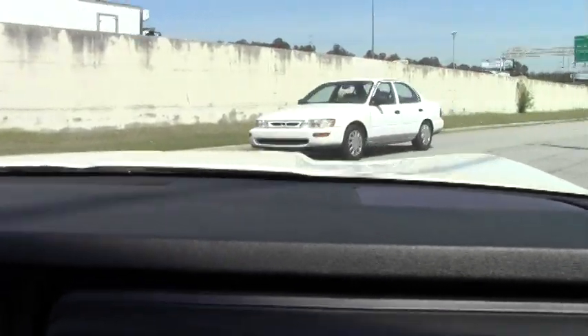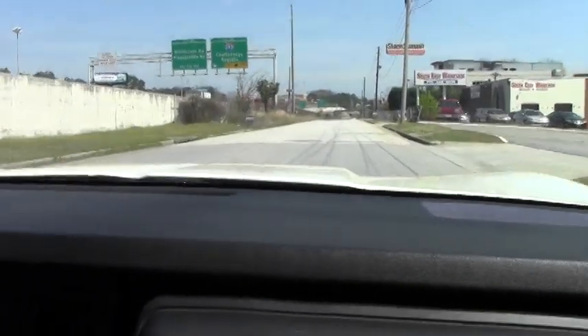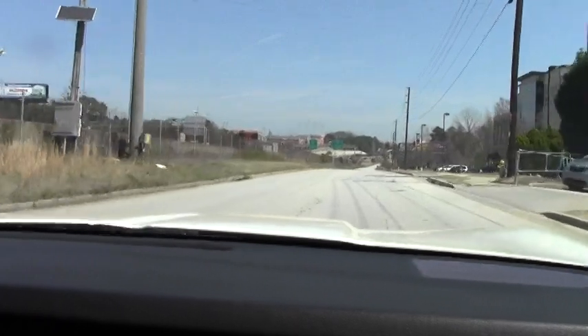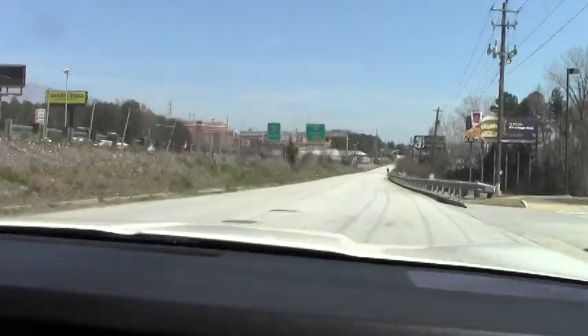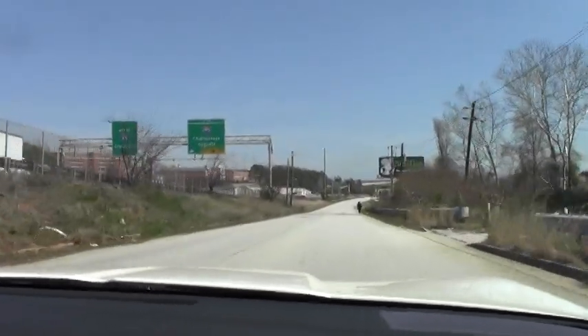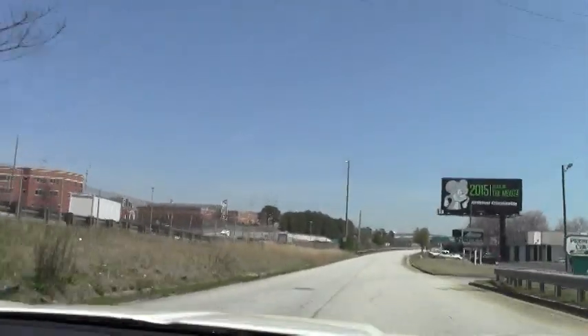I'm going to get right on it so we can see how it feels. Nice positive shifts. 55 miles an hour. The car runs down the road real nice. Makes good power.